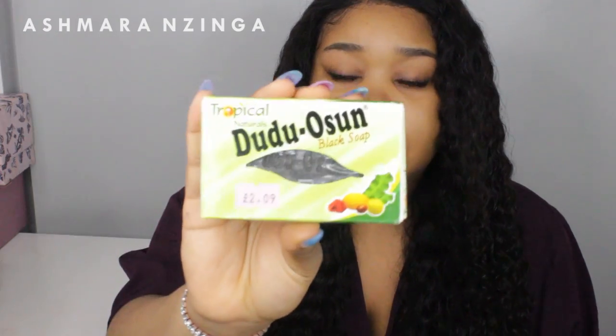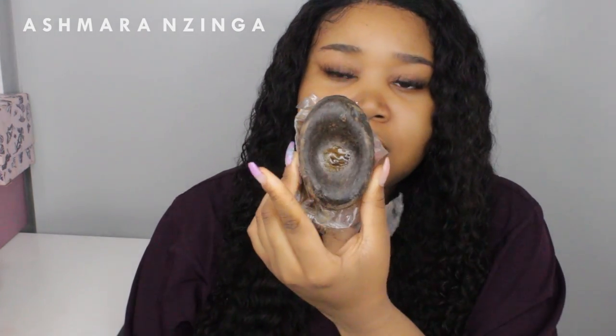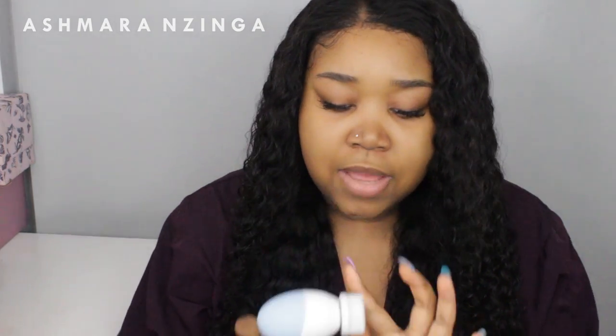The first thing I do in my skincare routine is cleanse my skin, which is very important. I use the Tropical Naturals Dudu-Osun Black Soap — it's a soap made in Africa. I lather it up in my hands, and if I've got makeup on I'll take that off first. Then I use a spin brush — I take the one with the longest bristles, turn it on, and use the black soap to take all the dirt off. Once I've used the long bristles, I'll switch to one with shorter bristles to exfoliate a bit more, dipping it in the black soap again to exfoliate and clean the skin at the same time. And then cleansing is done.